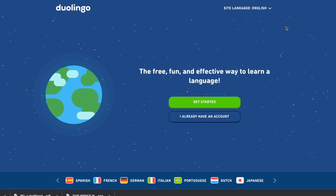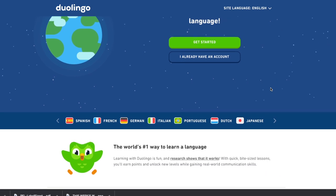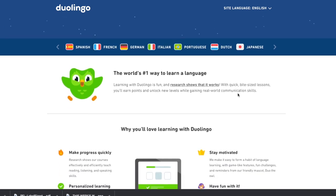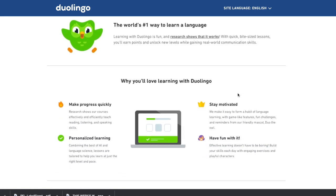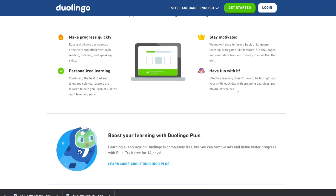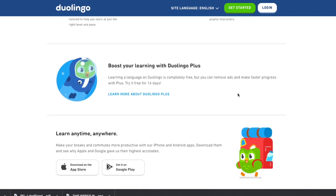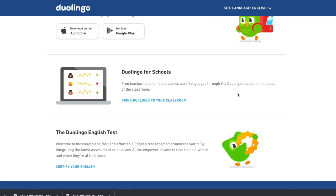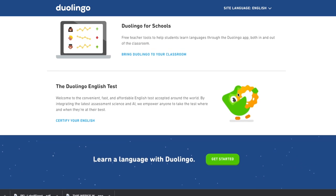The next website is Duolingo. If you would love to learn another language — whether it's Spanish, French, German, Italian, Portuguese, Dutch, or Japanese — you can learn a different language completely free. They make the process really easy and you have a personalized learning portal that you can use to learn at your own pace. You can access the material whether you are at home on your phone, because they do have a mobile app that you can download. This is a great resource to learn a different language completely free.